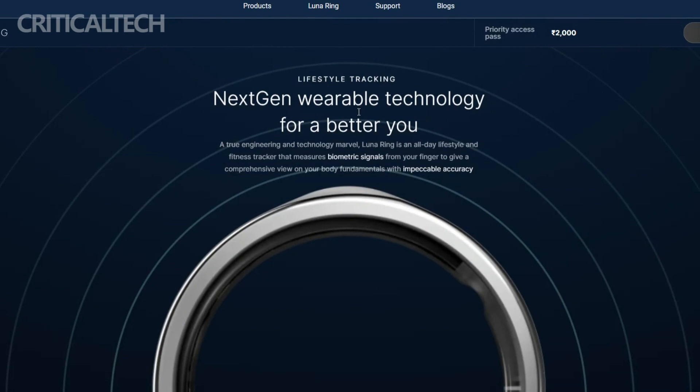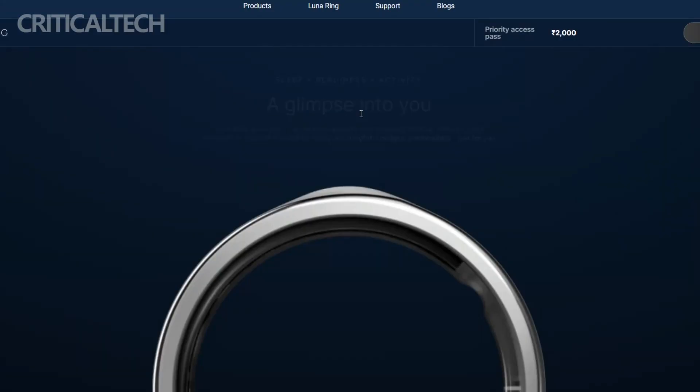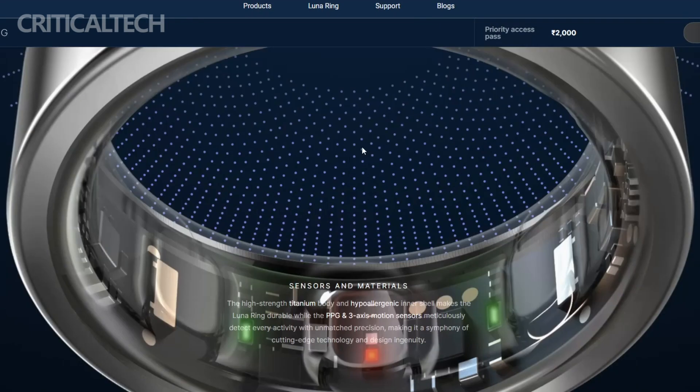The smooth outer shell and gentle outer edge enhances wearability, allowing you to keep it on for extended periods without discomfort. Whether during intense workouts or a good night's sleep, the Luna Ring adapts to your lifestyle effortlessly.